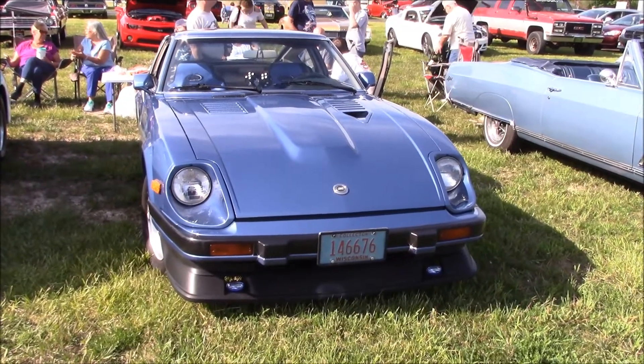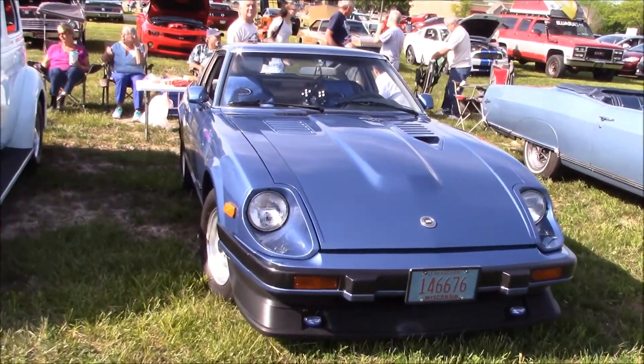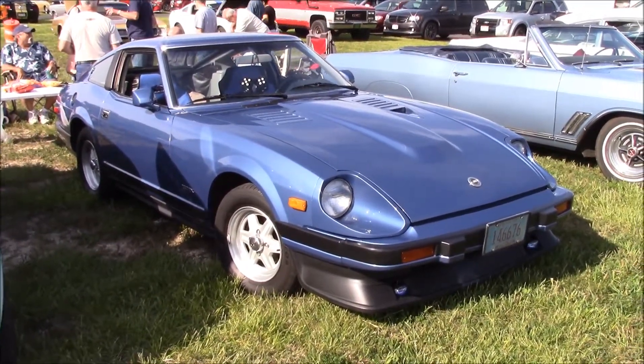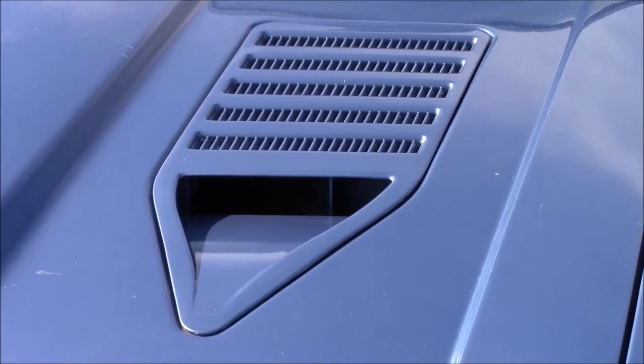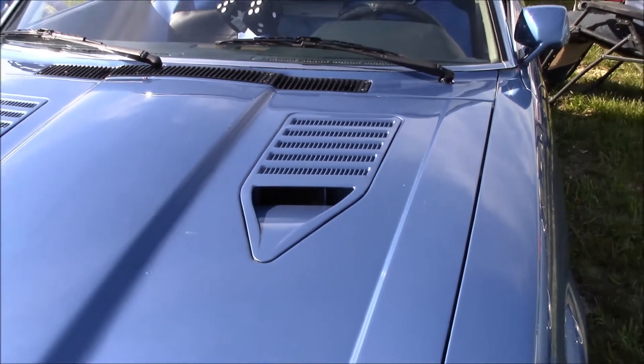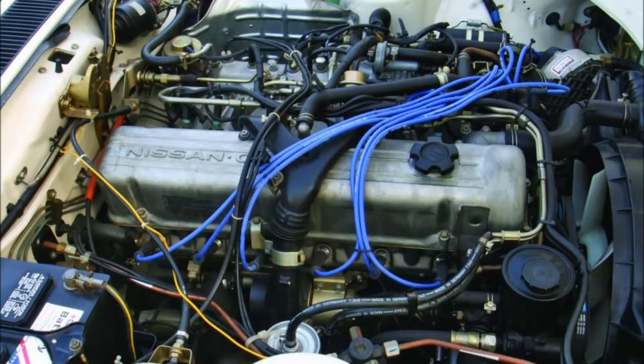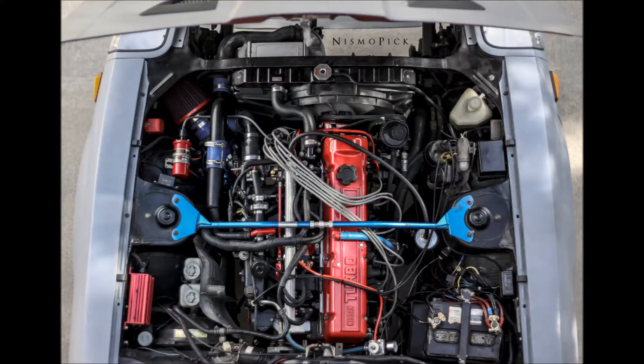Once again, camera guy was too chicken shit to ask the owner about looking under the hood, even though I bet the owner is one of those guys sitting behind the car. You are not a good camera guy. So whether it's turbo or not, the engine is an L28. Wait, that's a cruise ship engine. Here we go — this is what the naturally aspirated engine would look like, and this is the turbo version.